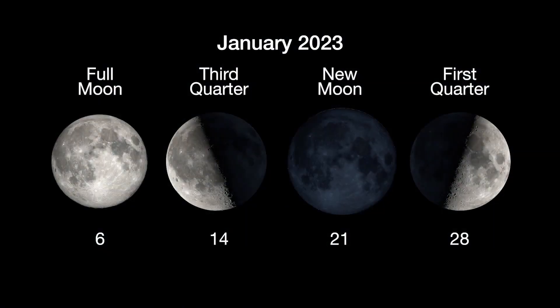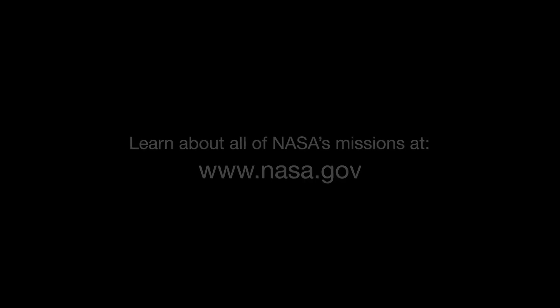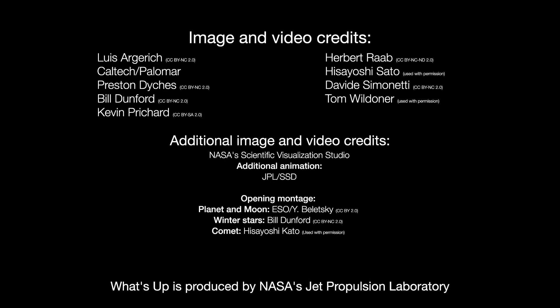Here are the phases of the Moon for January. Stay up to date with all of NASA's missions to explore the solar system and beyond at nasa.gov. I'm Preston Dyches from NASA's Jet Propulsion Laboratory, and that's what's up for this month.